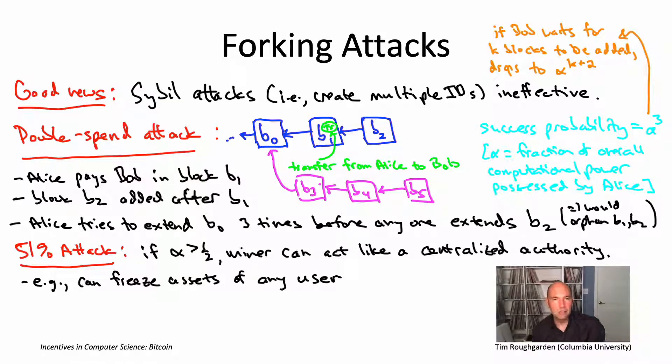These kinds of forking attacks are important to know about. Satoshi Nakamoto already recognized the possibility — in the original Bitcoin white paper it was asserted that the only way you have problems is if someone has more than 51% of the overall computational power. My interpretation is that Nakamoto was thinking about double-spend attacks of this type — forking attacks. But there are actually other ways you can deviate from the Bitcoin protocol that are not just pure forking attacks. There are more clever deviations apparently not anticipated by Nakamoto in the original Bitcoin protocol. On the last video, I want to tell you about the most famous such attack: a very clever attack known as selfish mining.